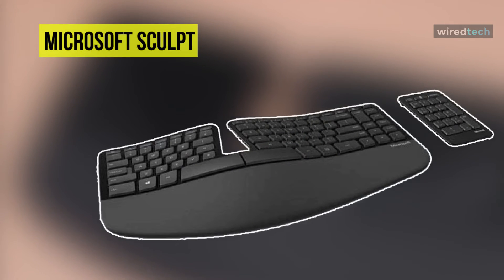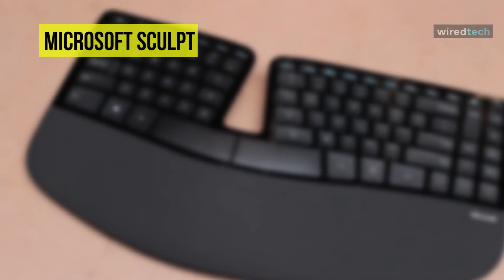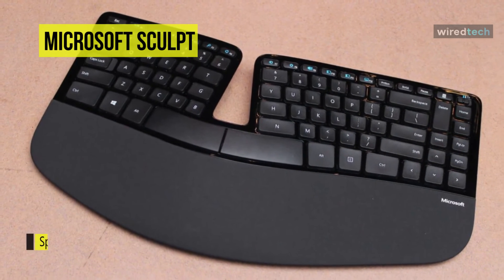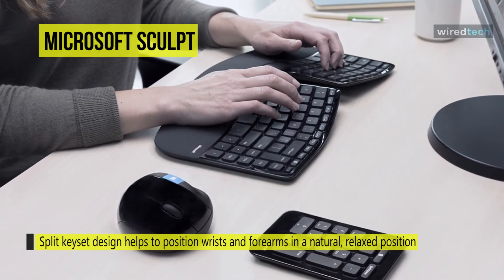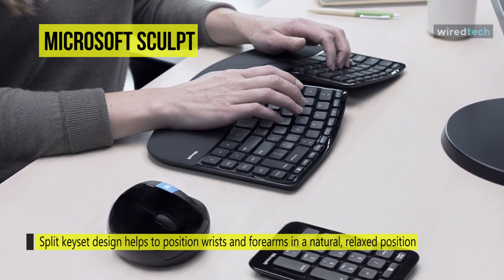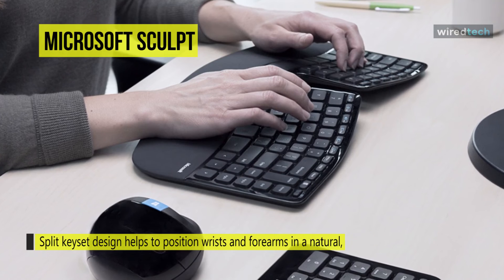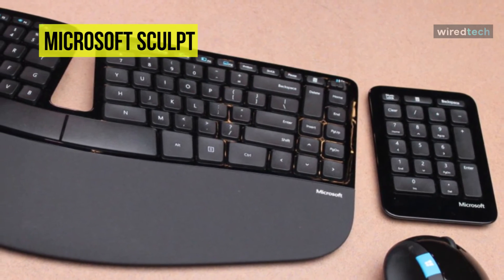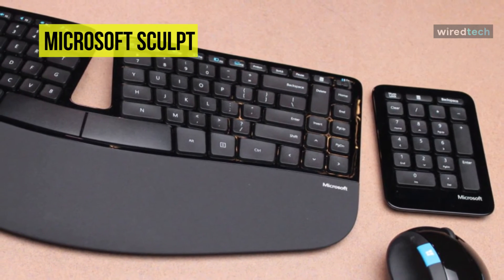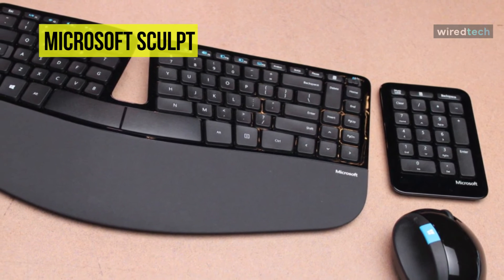Last but not least at the top of the list we have the Microsoft Sculpt ergonomic keyboard. The keyboard has a contoured keyset, cushioned palm rest, palm lift, and adjustable keyboard legs to provide optimal comfort, allowing for a more natural, relaxed positioning of your arms, hands, and wrist while typing. The space bar is larger than that found on standard keyboards and is split with a backspace bar on the left-hand side, intended to allow you to type more quickly and maximize productivity. Its cushioned palm rest provides support and promotes a neutral wrist position.